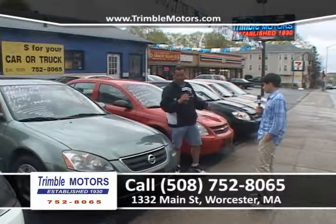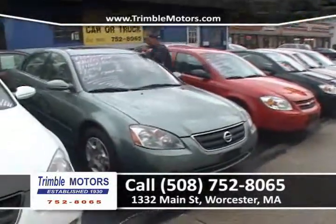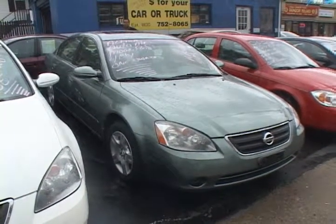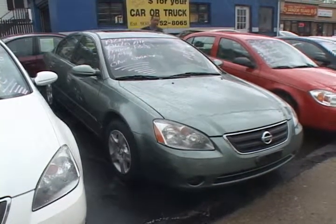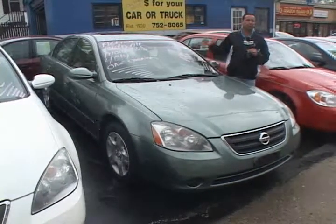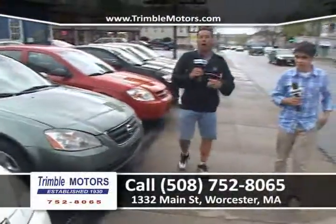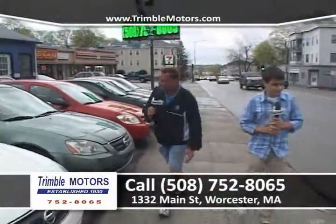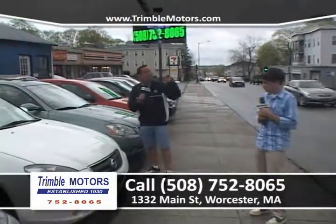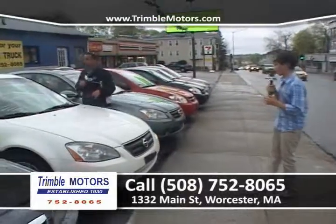The Camry is four-cylinder, very same low miles. Here's a Nissan Altima, four-cylinder — we've got a lot of four-cylinder cars in stock. That's what's been popular; everybody's coming in for them. It's a 2.5 S. I love the color. It's an automatic, four-cylinder, front-wheel drive — going to be super on fuel. We can arrange financing. We do the insurance, registry — we do it all. We don't have a problem bringing it to a mechanic for a safety check. We safety check every car, we guarantee inspection, we guarantee the car. Give us a call, 752-8065, TrimbleMotors.com.